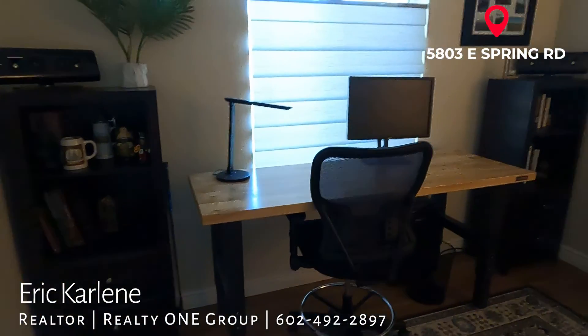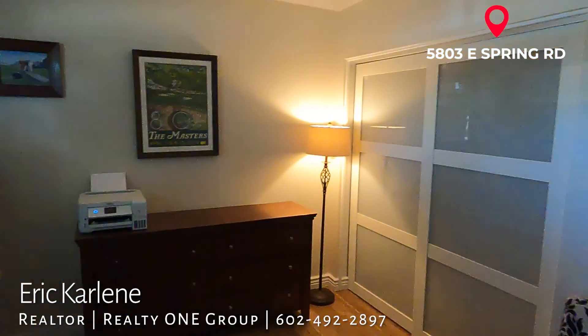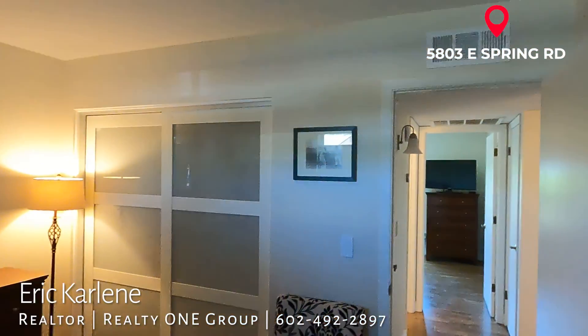Here it is — obviously they're using it for computers, office space. Nice setup. Again, I love the glass doors — those are really cool.